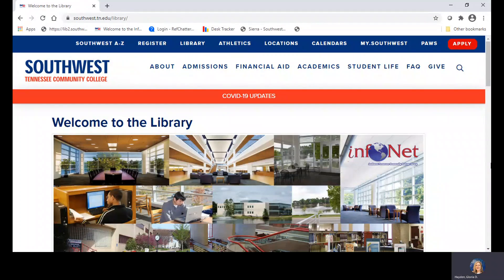The Southwest InfoNet Library has a course reserves collection. This allows students to check out materials such as their course textbooks, audiovisual items, and anatomy models, for example, for two-hour in-library use.